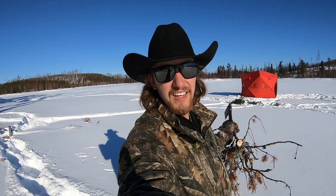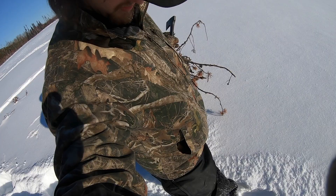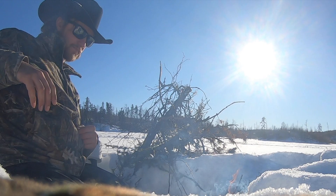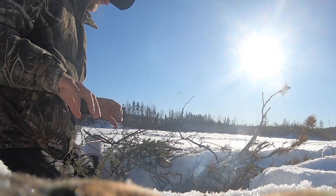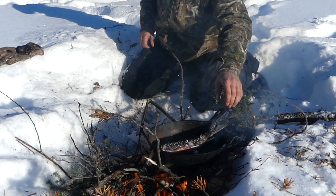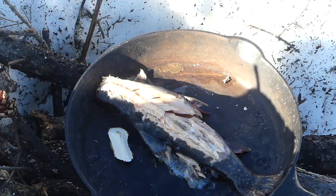Look at how deep the snow is — it's nuts, man. I forgot my snowshoes on the deck at the cabin, so that doesn't help me out. So I got my splake all cleaned up there. Throw them on top — she looks good.